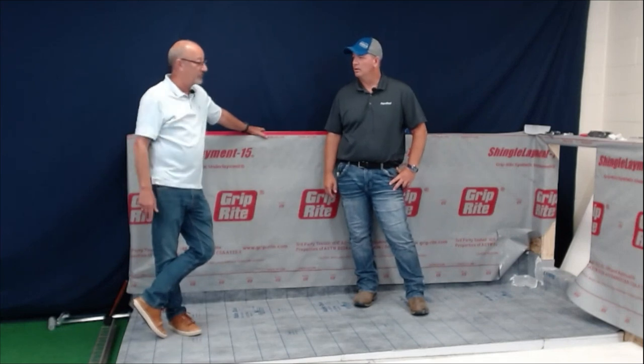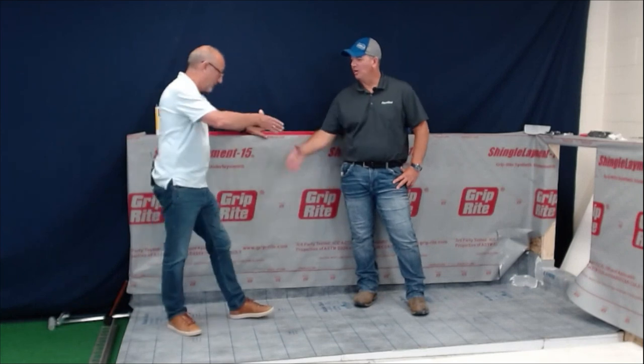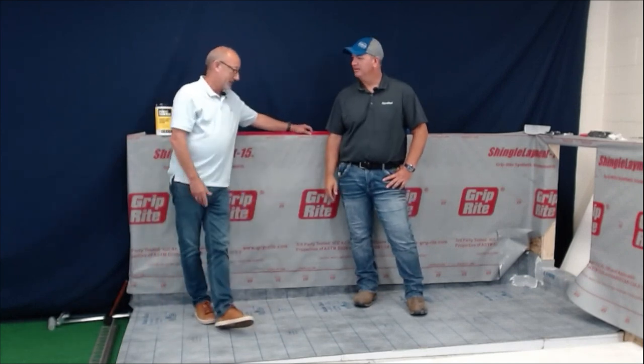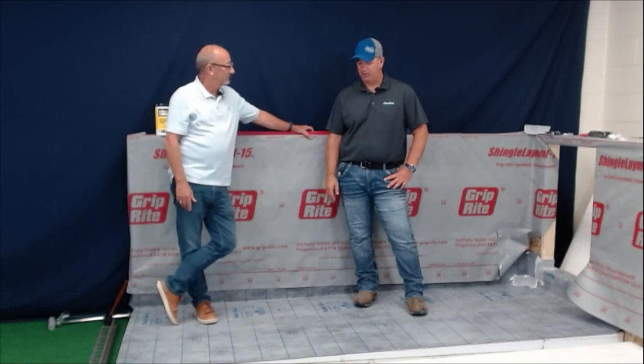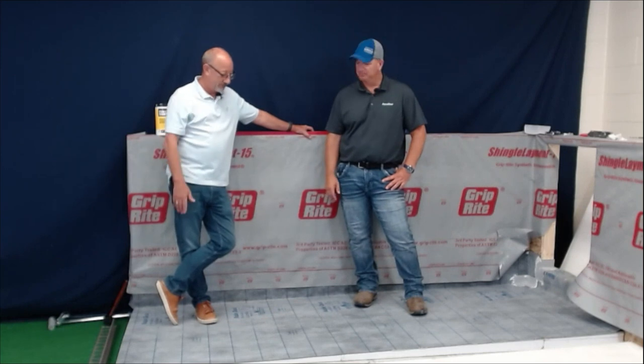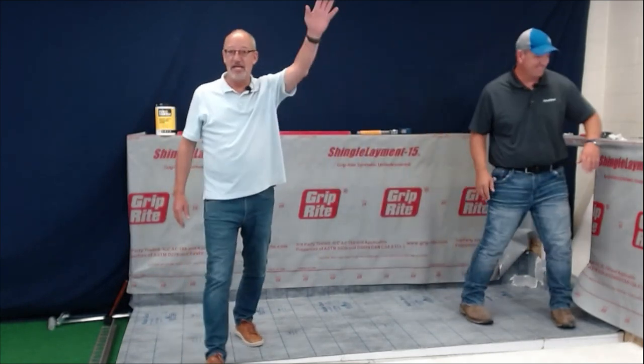Thank you for watching — we'll do another one of these soon. This was Dave's first official webinar with us. Thank you, Dave — phenomenal job. We'll do this again, maybe next time on bass fishing or campfires. Thank you very much.